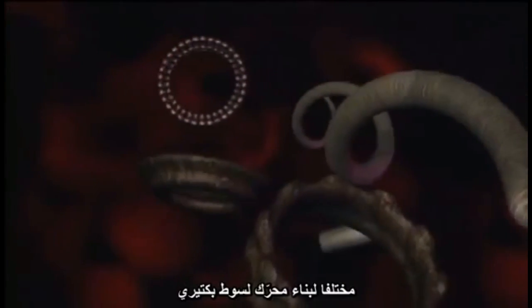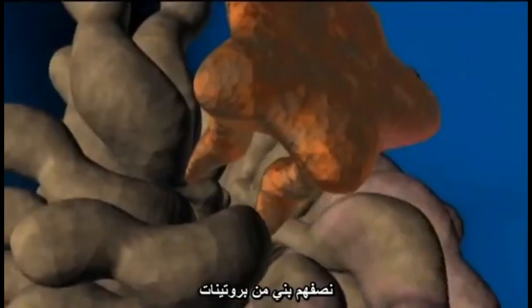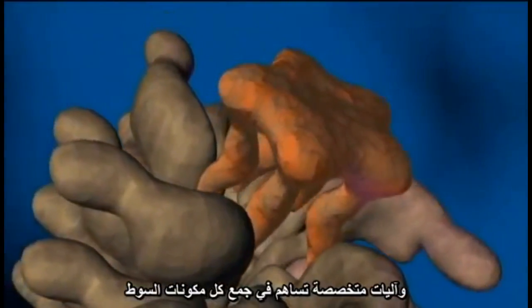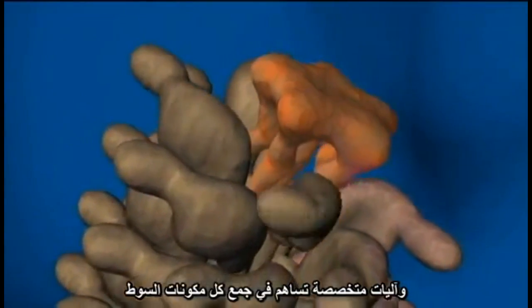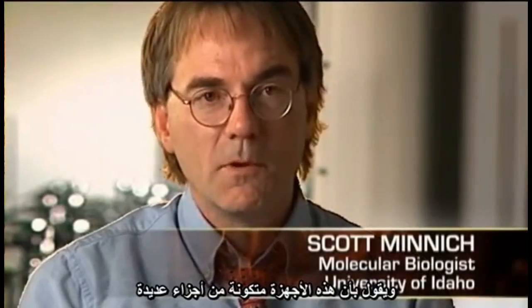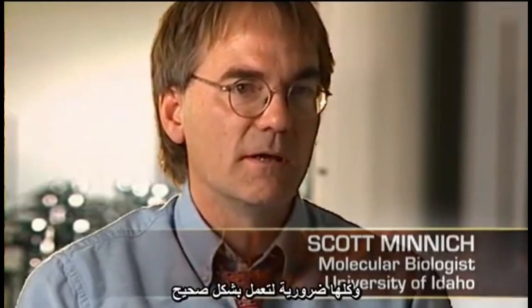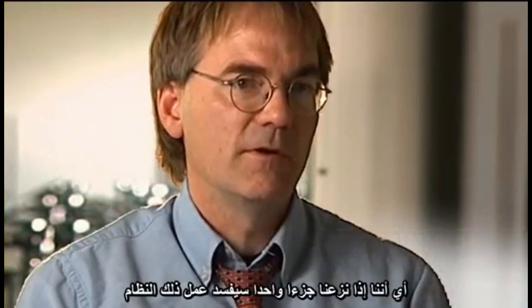In all, about 40 different protein parts are required to build a flagellar motor. Half of them are constructor proteins — specialized mechanisms that assemble the flagellum's individual components. What this means is that you have multi-component parts to any given organelle or system in a cell, all of which are necessary for function.